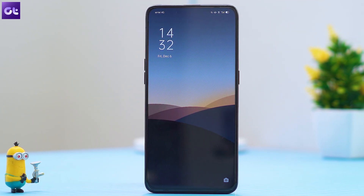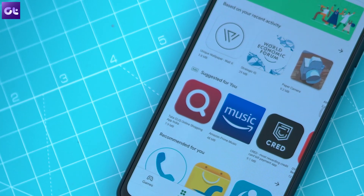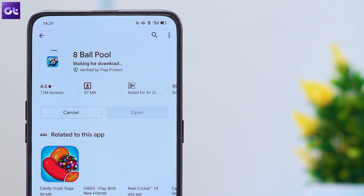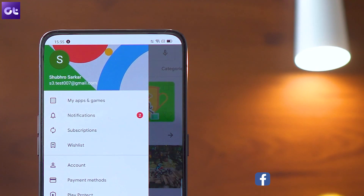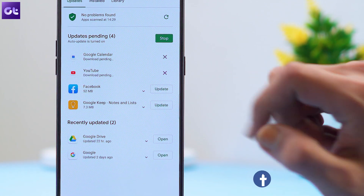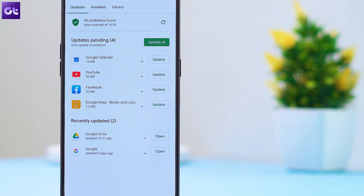However, if things are not so simple, the first thing you need to check is if there are any other pending downloads. The Play Store downloads and installs the latest version of apps on your device automatically when you put it on charge, but it might be possible that the app you are trying to download is in a queue, and hence you see the download pending error. To counter that, open up the Play Store, tap on the menu icon, and select My Apps and Games. To cancel downloading an app, just tap on the X button, or tap the stop button to cancel all downloads at once, and then go ahead and start that particular app download.